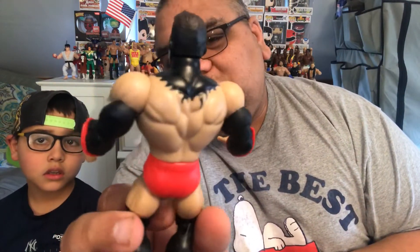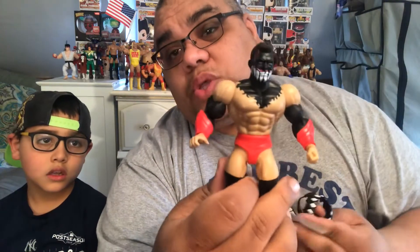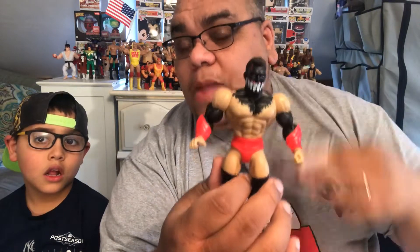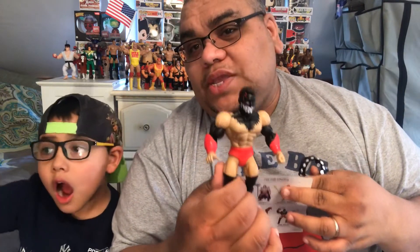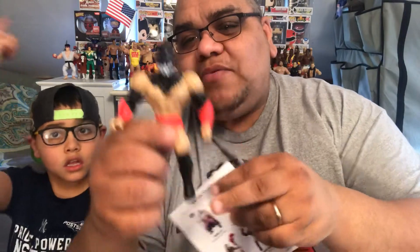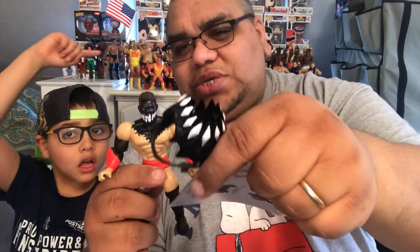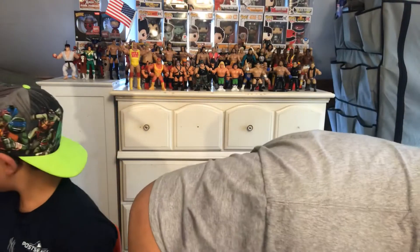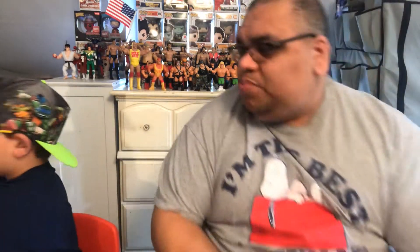This figure is reminiscent of Masters of the Universe, and also of the AWA Remco figures from the 80s — Remco did AWA as well. The head sculpt looks just like Finn Bálor. It came with some weapons. I'll probably put the headdress on him as well. It's pretty cool, I like it a lot.